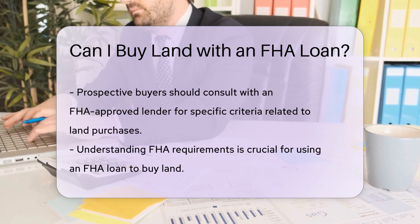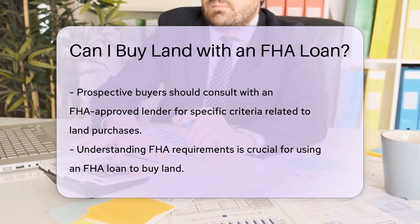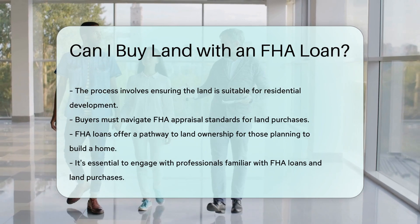It's important to note that FHA loans for land purchases are subject to the same credit and income requirements as loans for buying homes. Consult with an FHA-approved lender to understand the specific criteria for using an FHA loan to buy land.